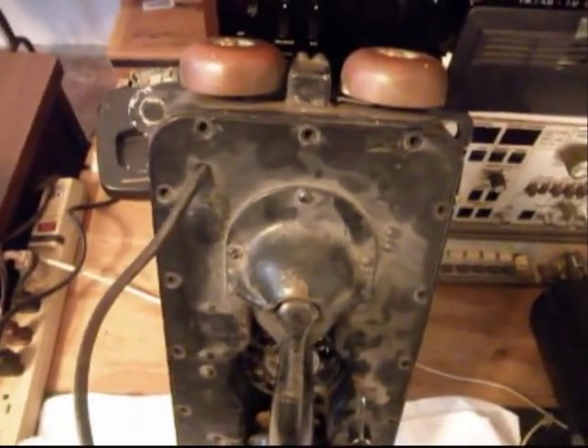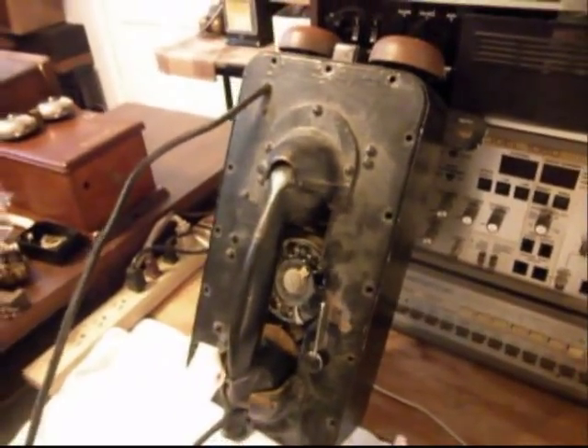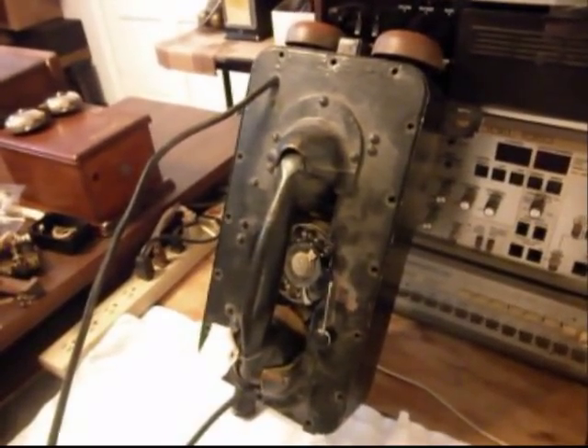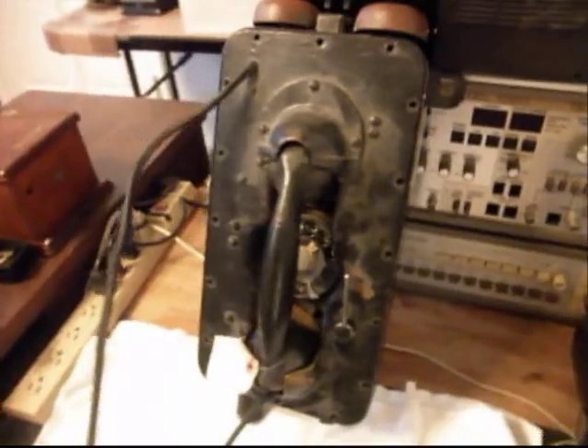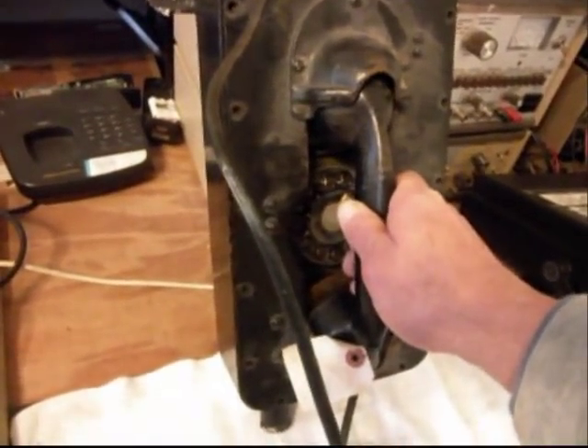This gives you a little bit of a look at the telephone. It is very heavy — it's encased in steel. We're going to go ahead and do some initial checks on this telephone.